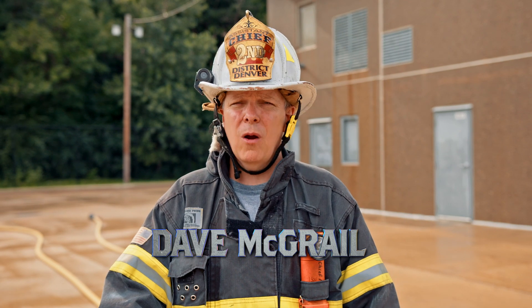I'm Dave McGrail. We're getting down to the brass tacks and hard facts of the dangers of using automatic combination nozzles for standpipe operations.